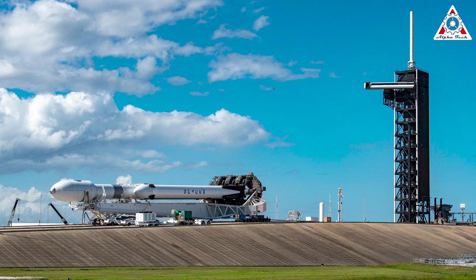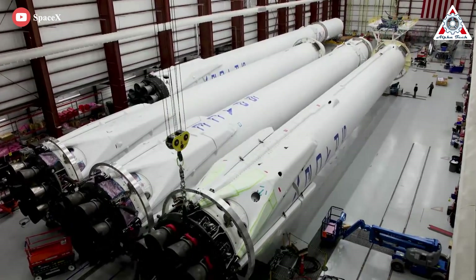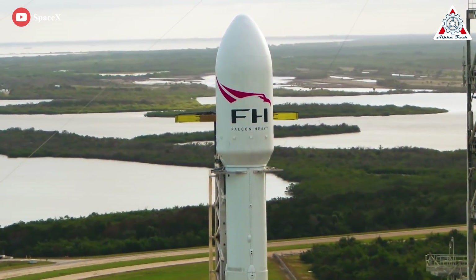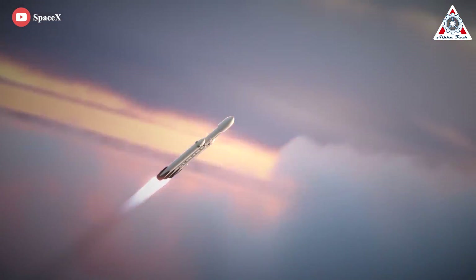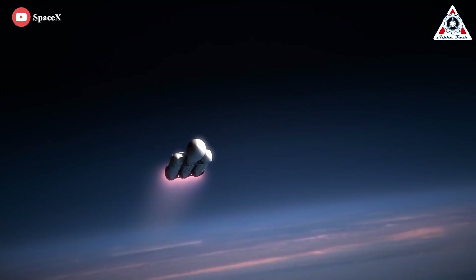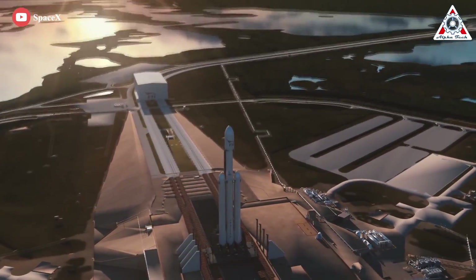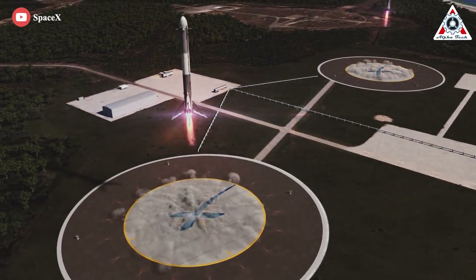Like USSF-44, which was the first time SpaceX intentionally expended a Falcon Heavy booster, both new center cores are expected to be expended. Assembling and preparing Falcon Heavy for launch is significantly more time-consuming than Falcon 9, so there'll likely be at least a two-, three-, or four-week gap between Falcon Heavy's next two launches. But as long as USSF-67 and Viasat-3 are ready to fly during narrow windows in early and late January, SpaceX could launch two Falcon Heavy rockets in one calendar month. SpaceX has as many as five Falcon Heavy launches scheduled in 2023 — a stark change after more than three years without a single flight.